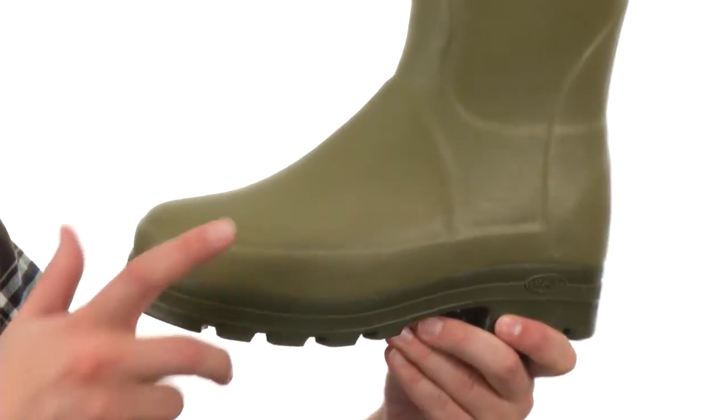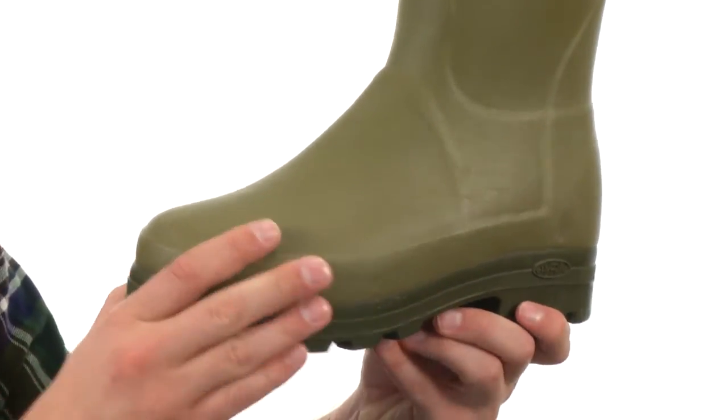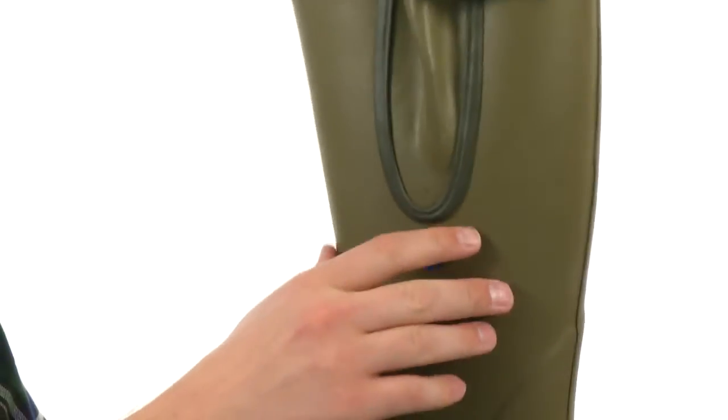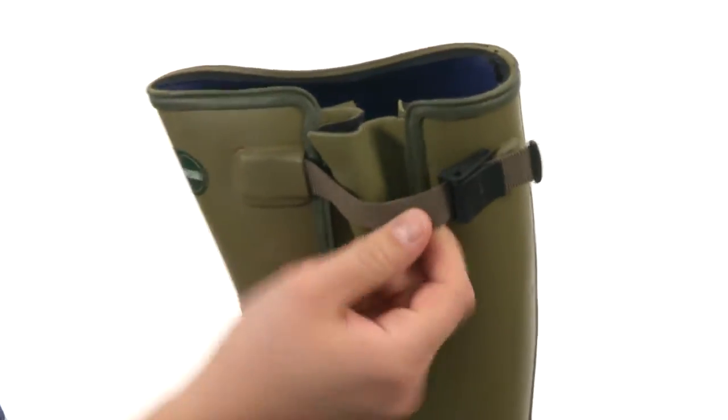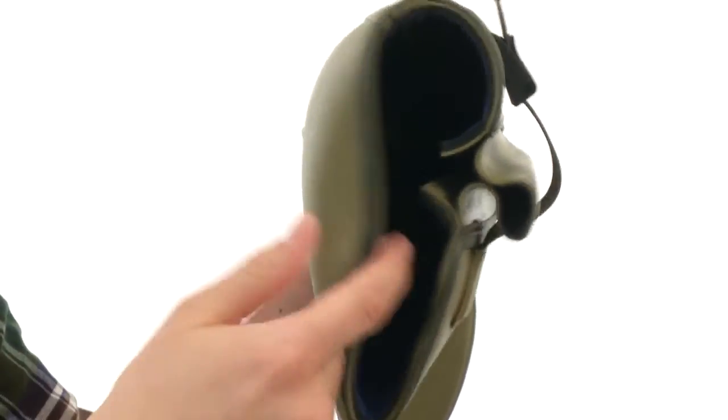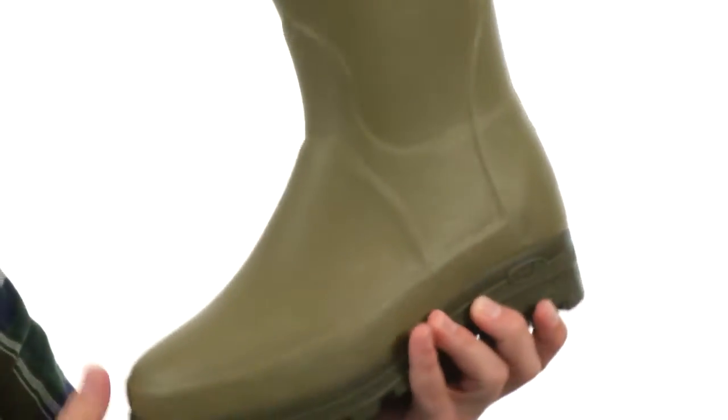These awesome boots are 100% waterproof. They're handcrafted from a blend of natural rubber, so they're going to be really soft and comfortable. There's a strap on the side to give you a snug, secure fit, with a very soft lining on the inside and tons of comfort in that footbed.